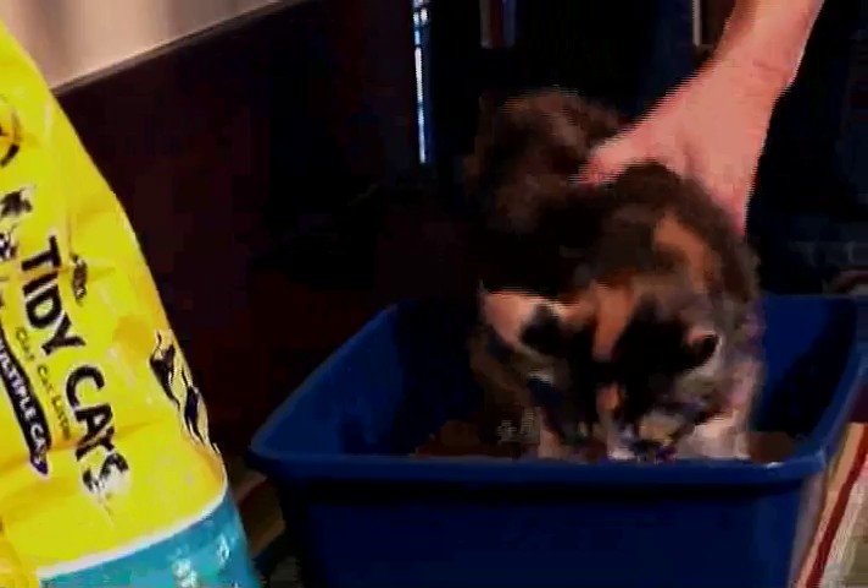Many small kittens find the high walls of a full-size litter box intimidating. You may want to start with a shorter box and work your way up.